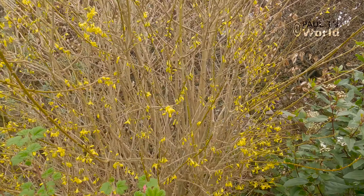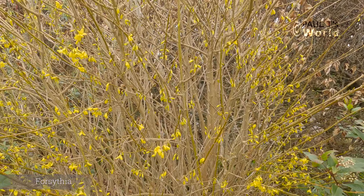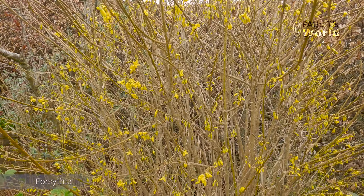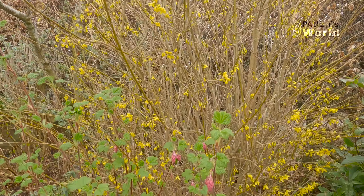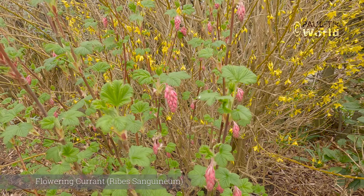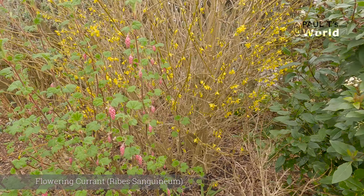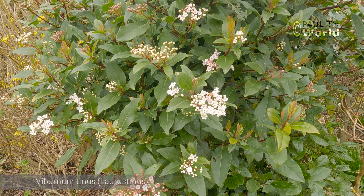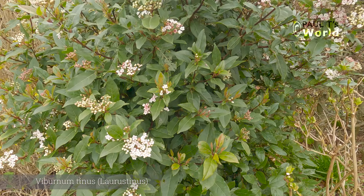Also in the front garden is the forsythia and the flowering currant. This forsythia isn't doing as well as it used to do a number of years ago and I'm not quite sure why, but it is in flower. It's used a lot in Britain as a hedging plant. Just in front of it is one of my flowering currants, and next to them is the viburnum tinus which is still in flower — this flowers through the winter.